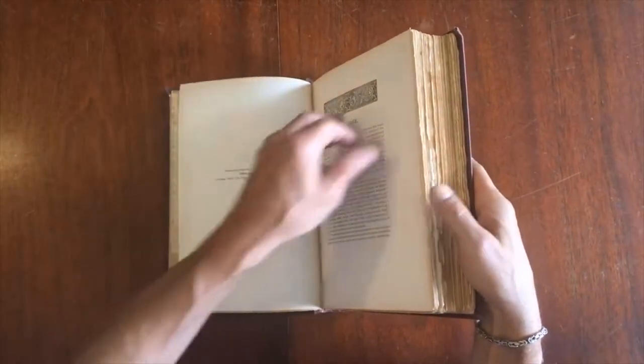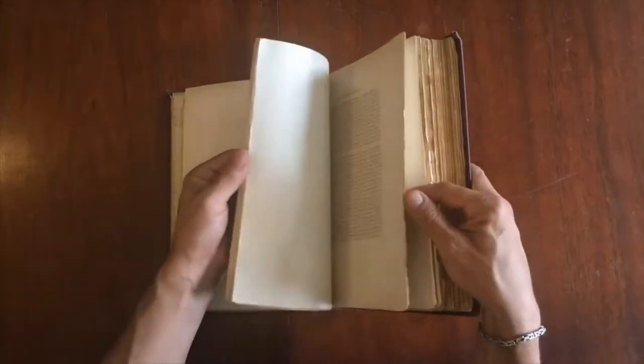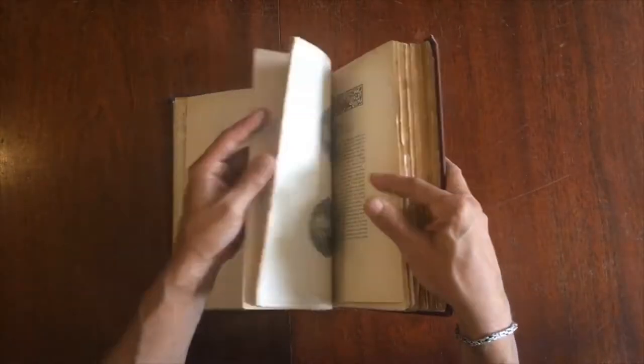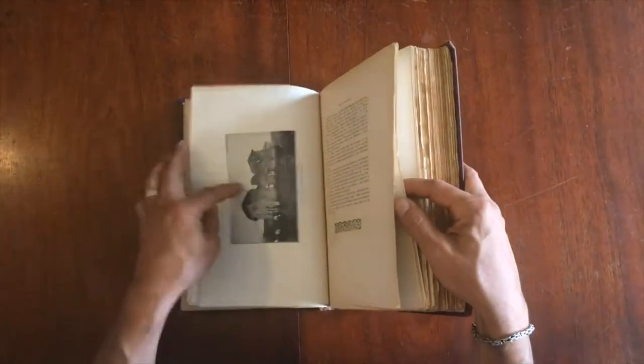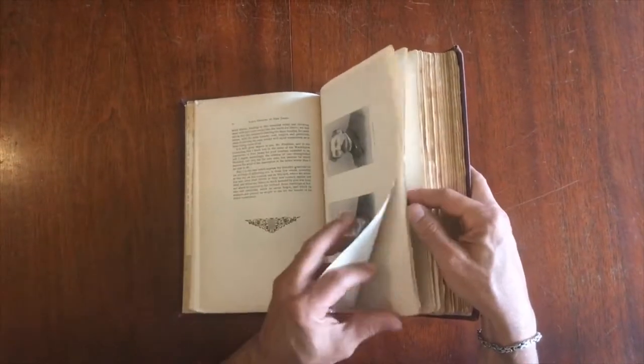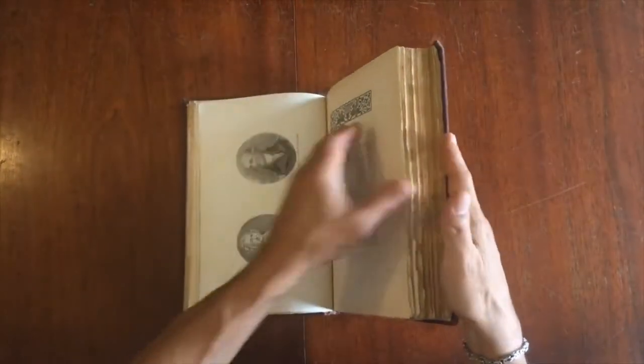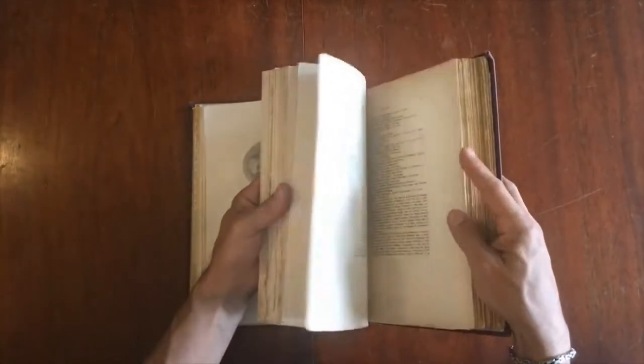Dating to 1895, it has deckled edges and a profusion of plates all throughout — just every two or three pages there seems to be an inserted offset photographic plate like this. It's a monumental work.